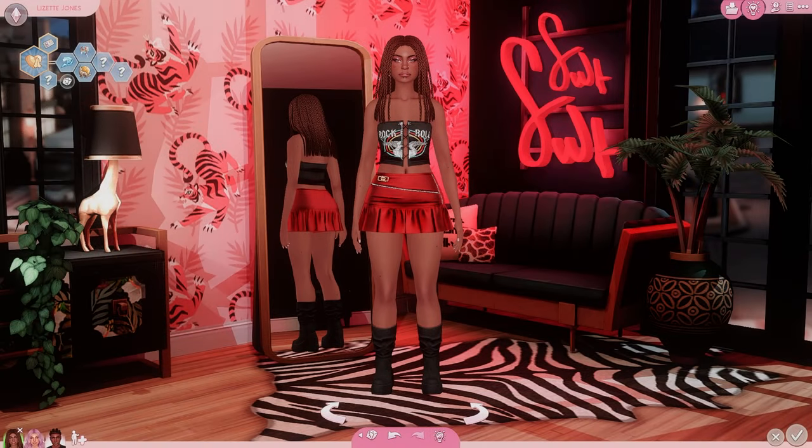Hey everyone, it's Living Dead Gal and welcome back to another CC haul. Today I'm going to be showing you guys all of my favorite finds from the month of February. So let's go ahead and get started with clothes.